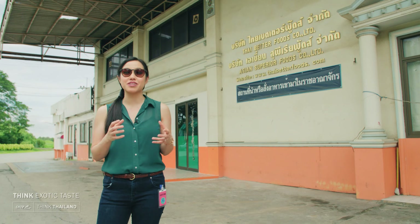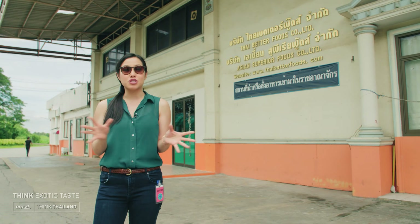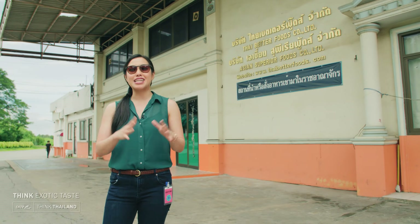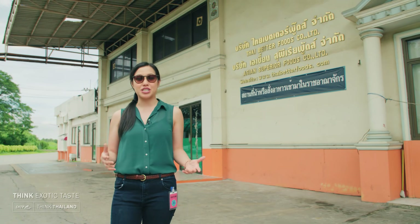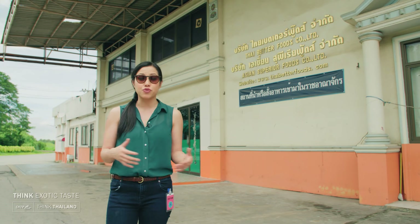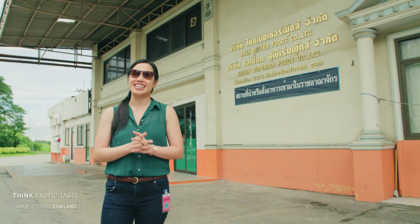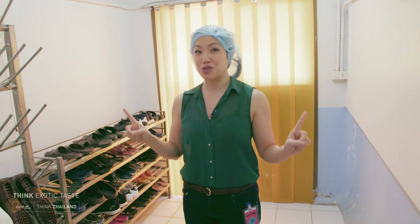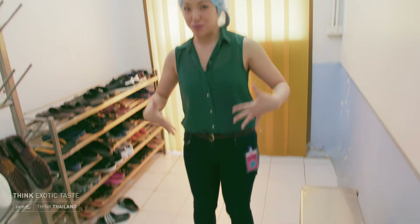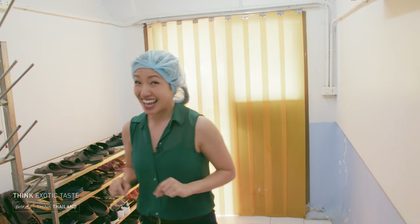Now that we know more about Thai noodles, it's time to look at how they're actually made. I just found out that Ban Pong is well known for noodles — there are more noodle shops here than I've ever seen anywhere. Noodles are what these people are proud of. I'm standing in front of a noodle factory called Thai Better Foods. They make all sorts of noodles for different brands that sell all over the world, and they've let us in to show us how it's done.